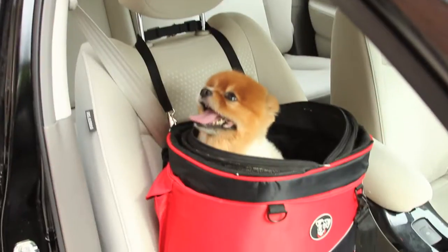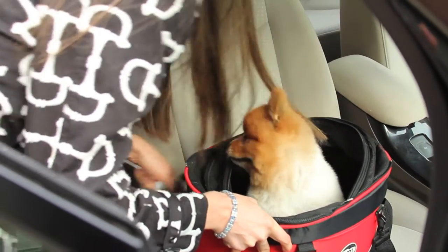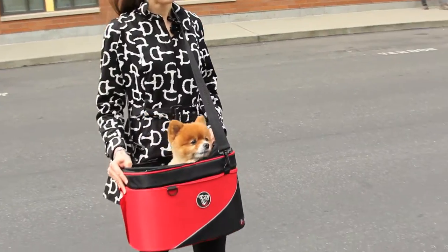The Cocoon can buckle into your car's passenger seat for a comfortable and safe car ride. When you arrive at the office, unclip it from the seat belt, use it as a shoulder carrier, and off you go to work and meetings together.